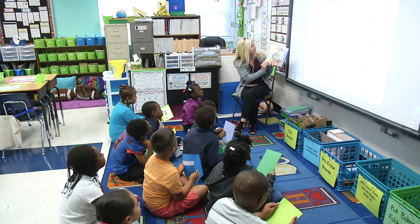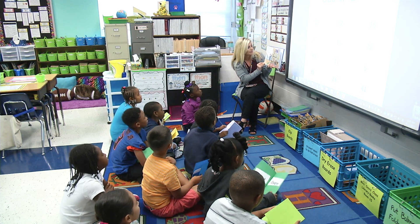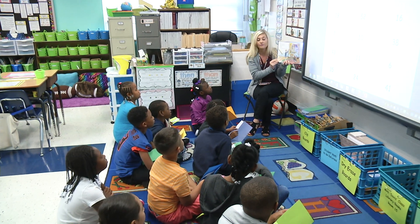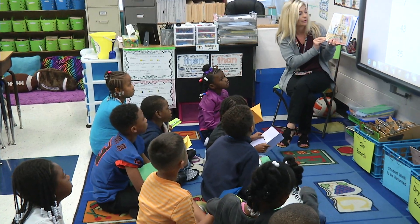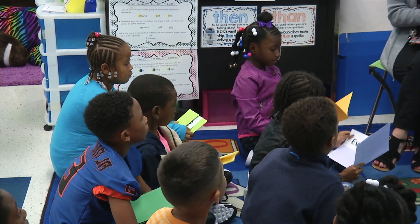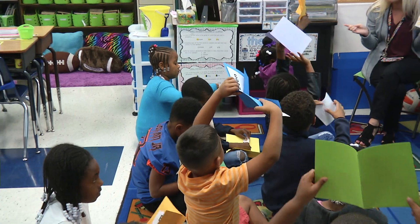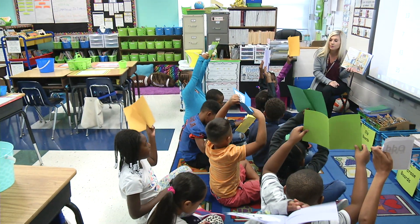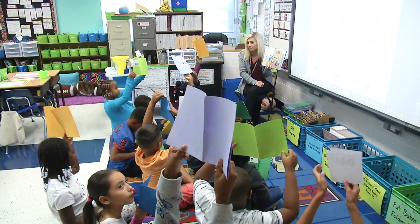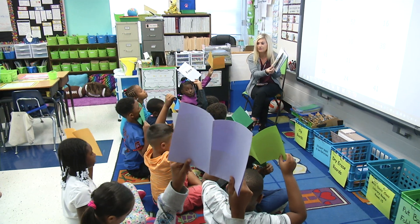Even Steven and Odd Todd. Even Steven lived on the edge of town in a two-story house with a four-bicycle garage. He had six cats, eight gerbils, ten goldfish, and a flower garden with twelve sprinklers. Are two, four, six, eight, ten, and twelve even numbers or odd numbers? Use your show-me wallets to show me. Wonderful! Good job! Almost all of us held up even. Good job!